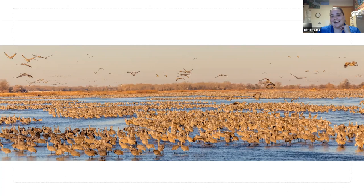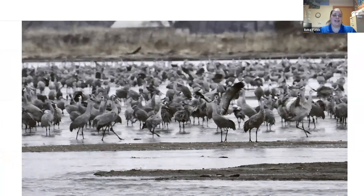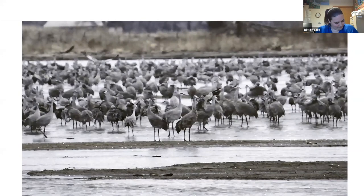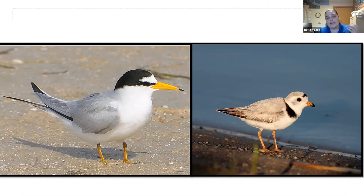Drone footage of the river in early springtime shows what the cranes see. You can see some sandbars exposed and many just underneath the water — that's what cranes look for. They'll stand in about three to six inches of water to stay protected from predators. Even though 75 miles of river are available, cranes only use suitable sections. The video gives a sense of the massive numbers and the loud calls of hundreds of thousands of cranes.